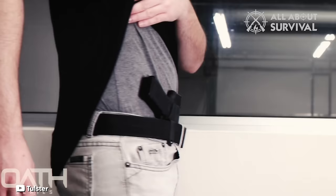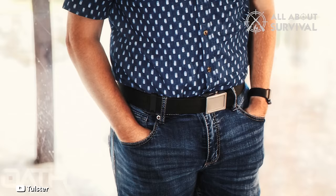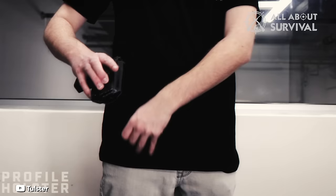The holster excels in retention, ease of concealment, and accessibility — boasting a secure fit, easy concealment options, and swift unobstructed draw capabilities. Backed by a lifetime warranty and a 30-day hassle-free return policy, Tullster's Profile IWB stands as a top-tier choice, though a slightly broader customization support would elevate it even further.